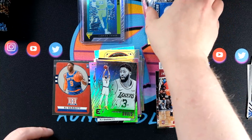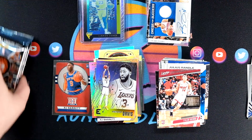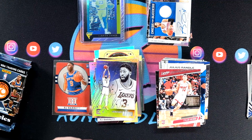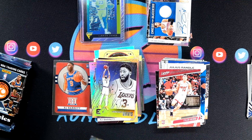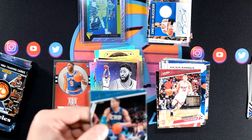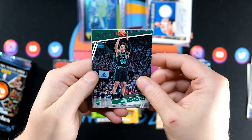Two autos, two blasters. Both the Jerry West and now the Bargnani. We'll see what we can find here in this final blaster, but I'm already super, super happy with what we found so far.